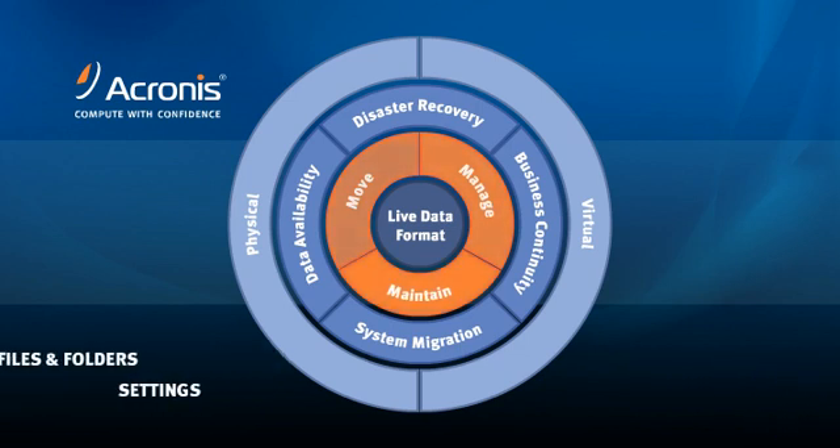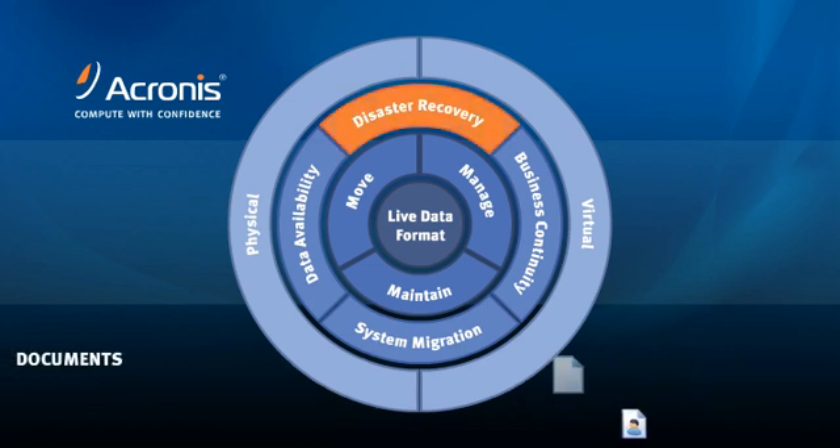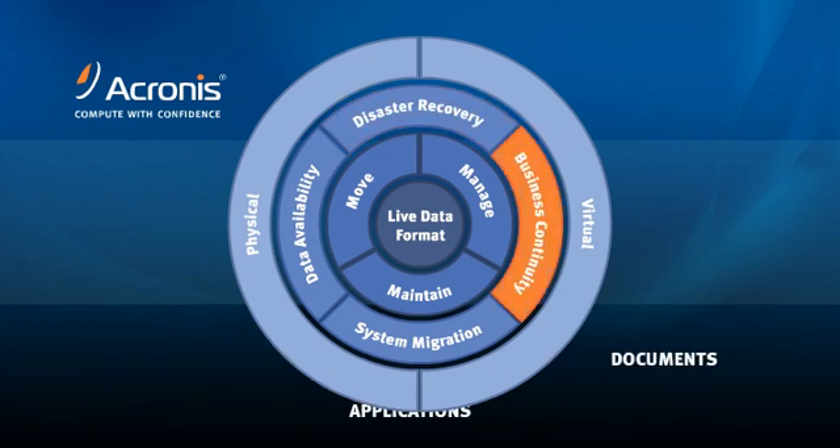Move, manage, maintain. Migrate your hardware-independent digital assets to any physical or virtual environment. Store them online, near-line, and offline. Ensure the integrity of your systems with Acronis True Image Data Protection.